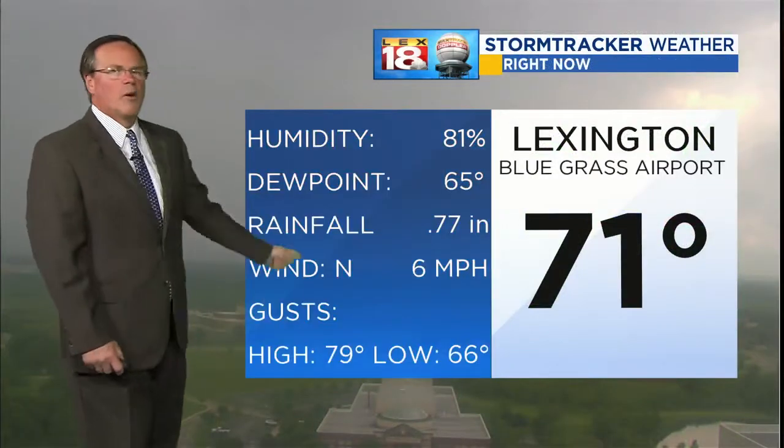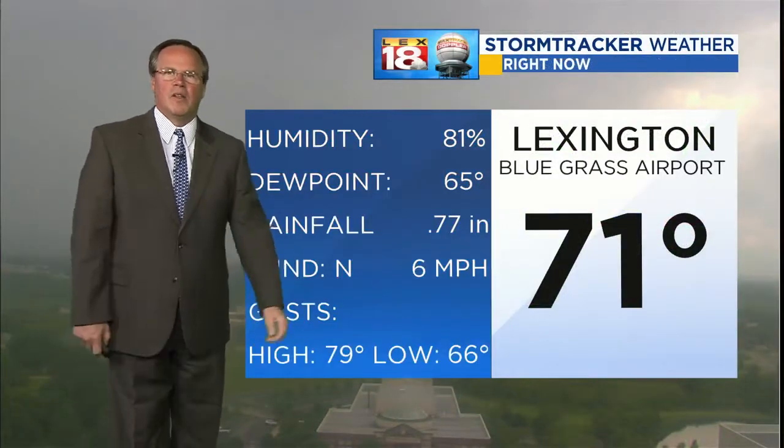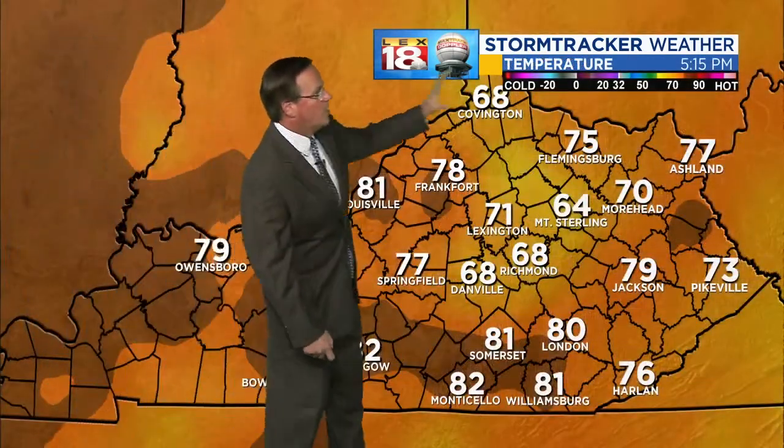In Lexington, three-quarters of an inch of rain — a lot of that fell in the middle of the night. 71 degrees at Bluegrass Airport, with wind out of the north at 6. Where the rain has been, we're in the 60s to around 70. Where the rain has not, we are in the 80s.